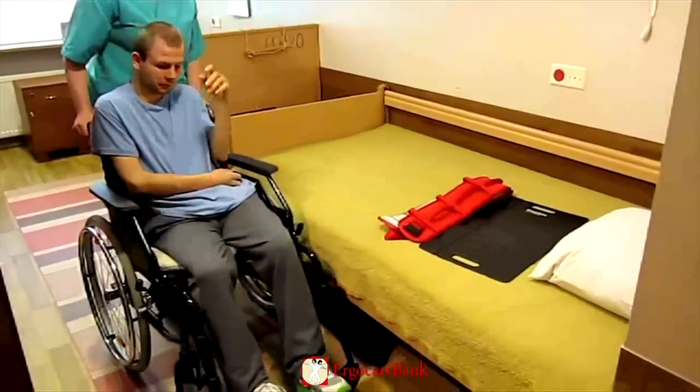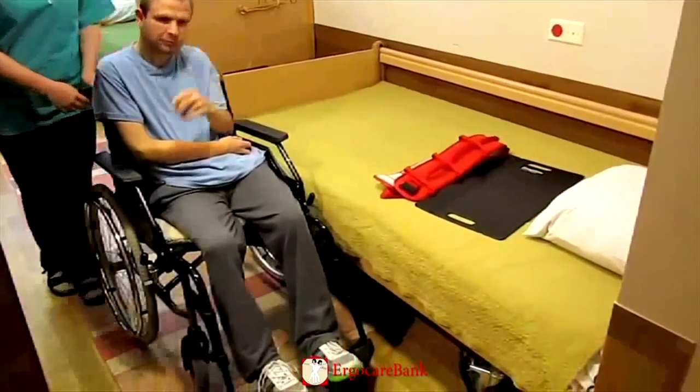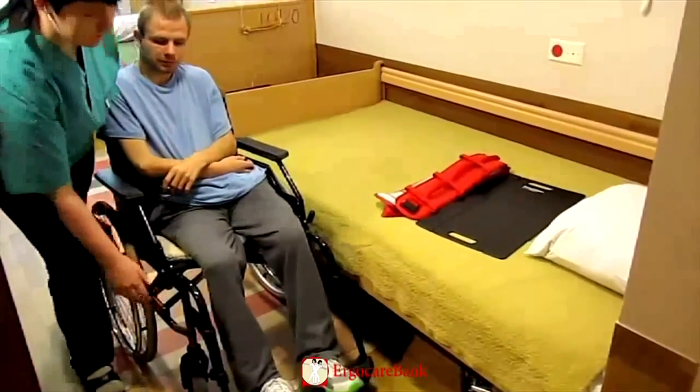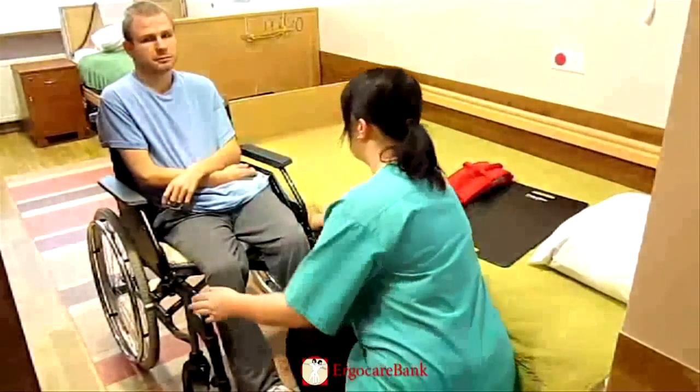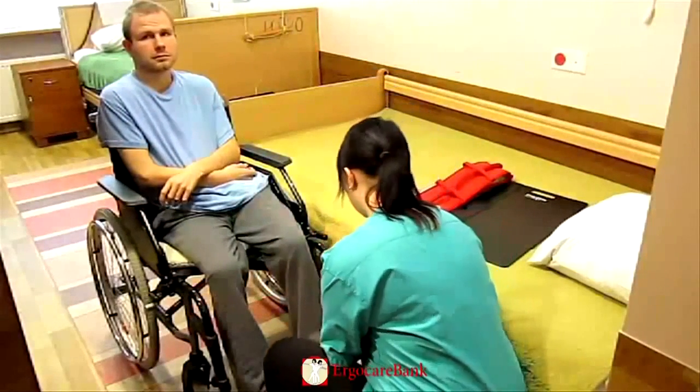Charlie is moving from his wheelchair to the bed. The staff member puts the brakes on, placing the chair alongside the bed, and the leg rests are taken off.